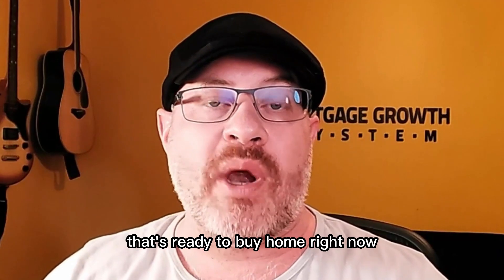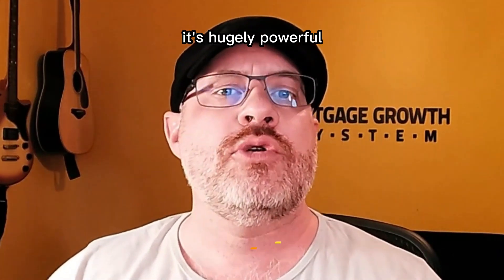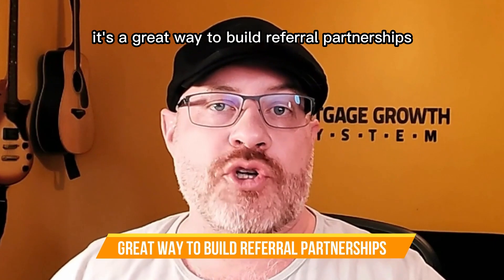Instead, you're saying, 'I'm giving you a lead that's ready to buy a home right now, and they don't have a realtor.' It's hugely powerful and it's a great way to build referral partnerships.